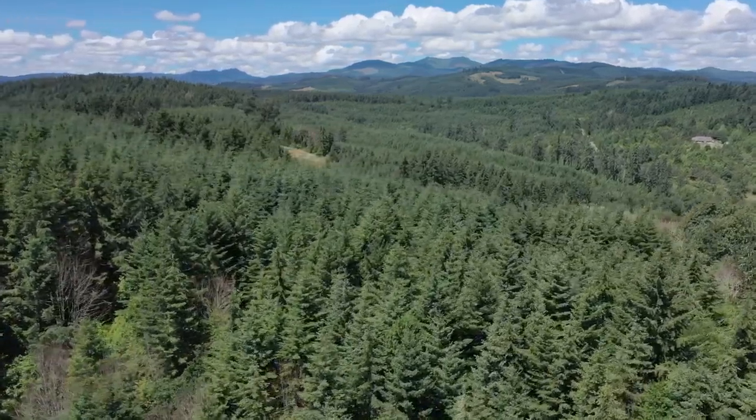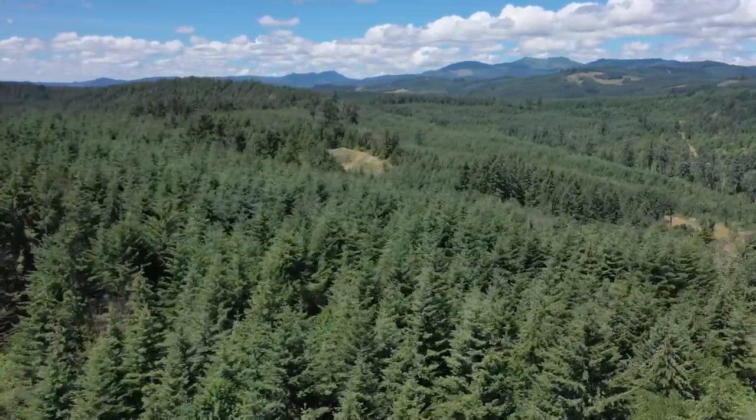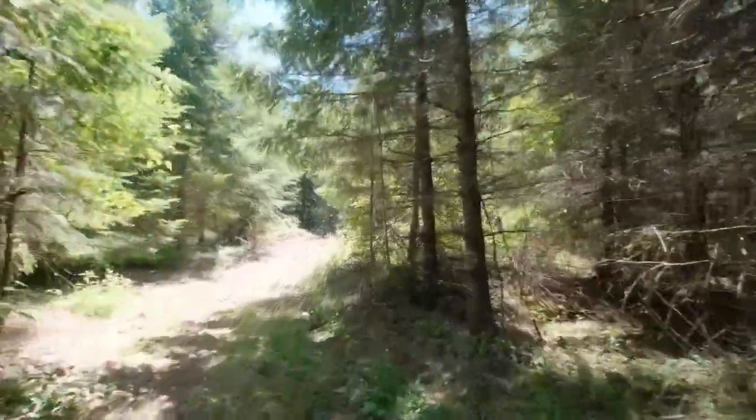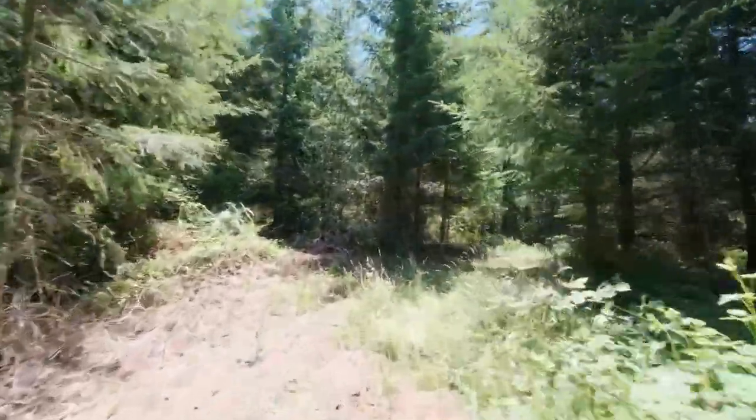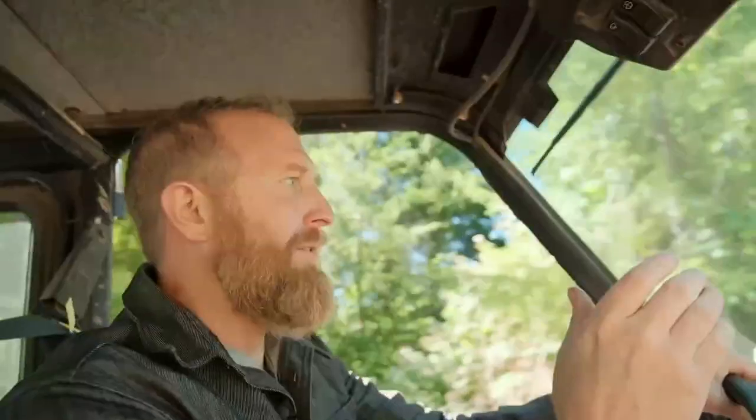Let me give you guys a drive around the property, show you where the template test location is, and show you all the timber. There's a pretty good road system on the property, though it's not year-round — the roads are carved out for summer logging.